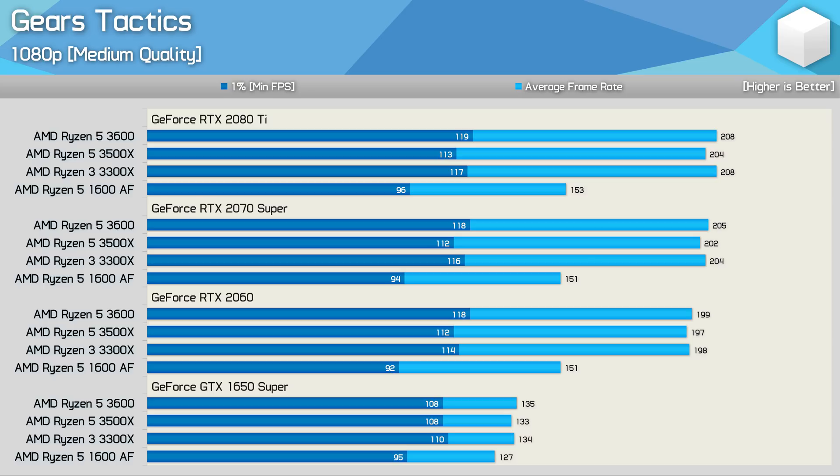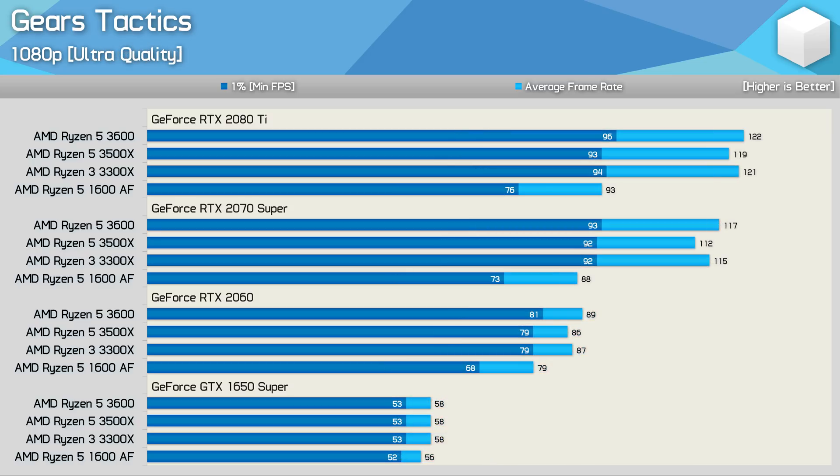Gears Tactics is another CPU-demanding game, and here with medium quality settings at 1080p we're running into a pretty strong CPU bottleneck. The game clearly isn't fully utilising the Ryzen 5 3600, as it's no faster than the 3300X, but improvements made with the third-gen Ryzen architecture are clearly evident — the 3300X is up to 36% faster than the 1600 AF, and that kind of margin is seen not just with the RTX 2080 Ti, but also the RTX 2070 Super and RTX 2060. Even with the GTX 1650 Super, the 1600 AF just slips behind the third-gen processors. Increasing the quality preset to ultra doesn't really help the Ryzen 5 1600 AF — we're still looking at similar margins, despite significant changes to actual frame rates.